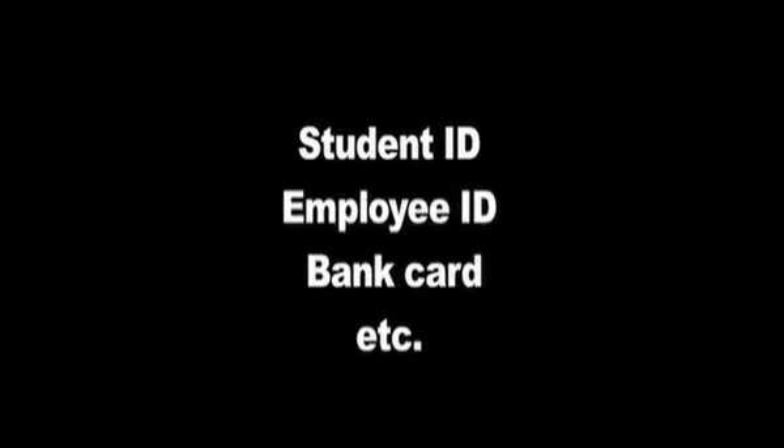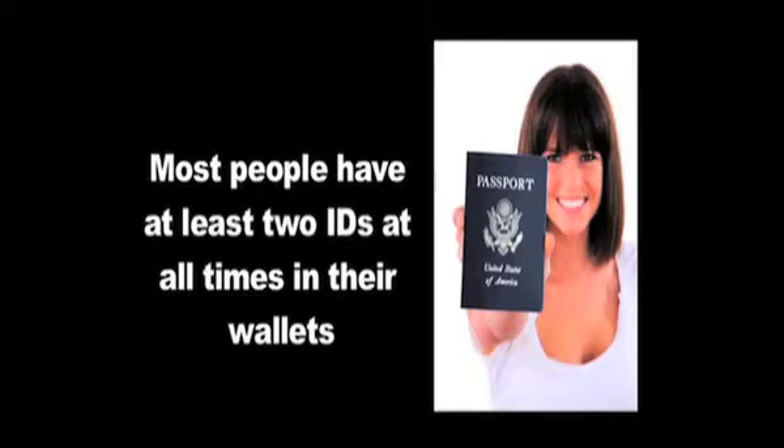You would prefer something with their name and photo on it, such as a student ID, an employee ID card, a bank card, etc. One thing should draw a red flag: when you request a second piece of ID and the guest immediately responds with 'I don't have one.' Most people have more than one thing in their wallet with their name on it. There should not be hesitation before they respond.